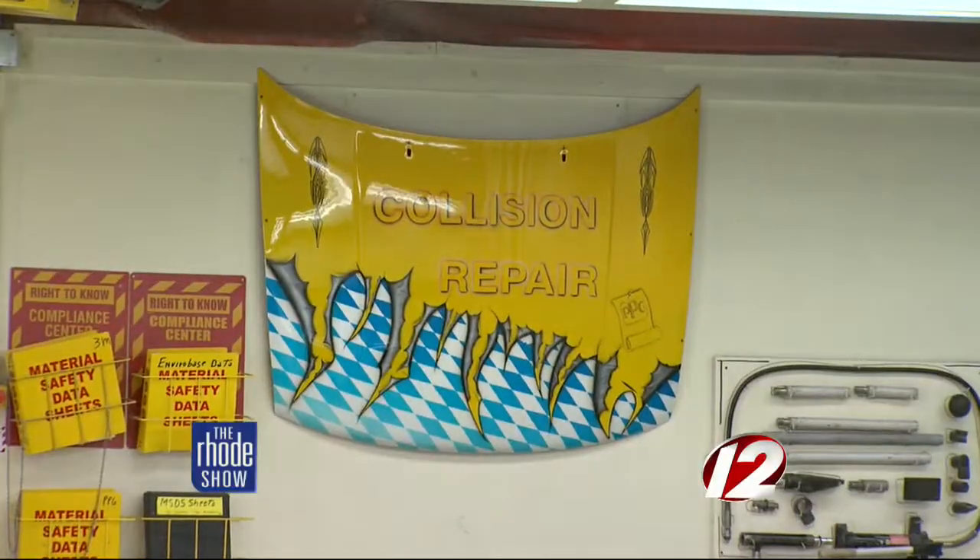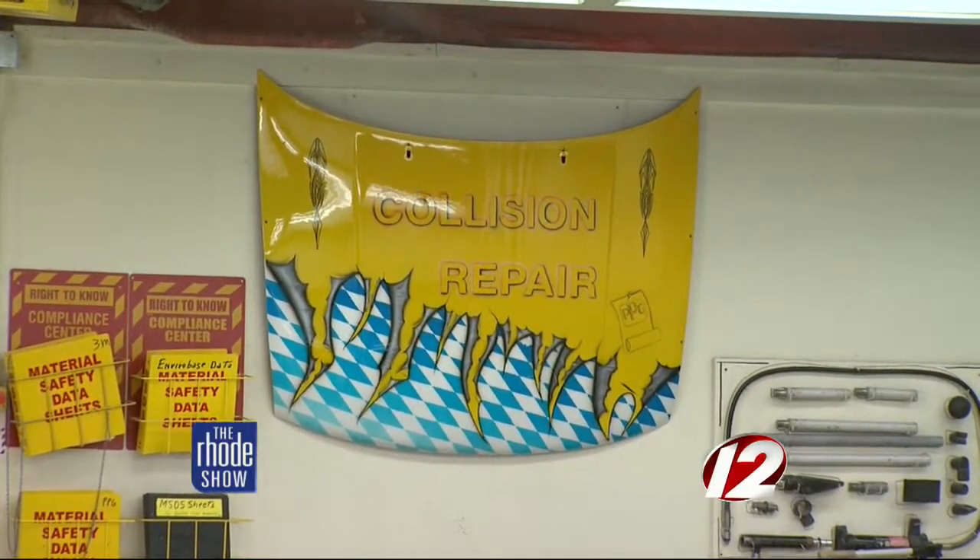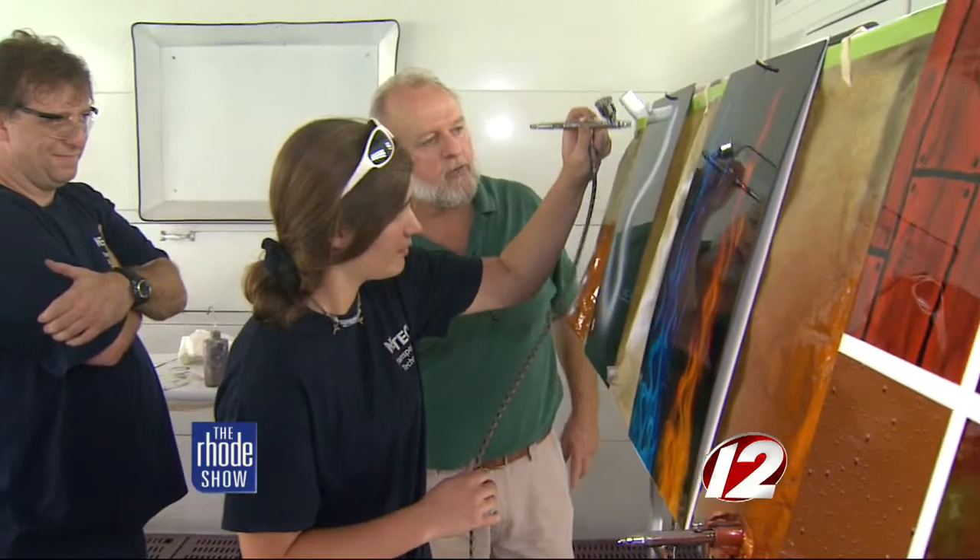Basically we try to stay strictly with collision repair — repairing cars that have been involved in a collision. No body rot, things of that nature. Strictly collision repair and airbrushing. It's a full course taught by the top of the field in painting and airbrushing.